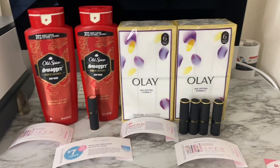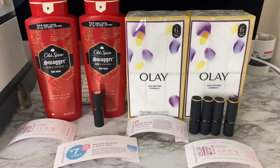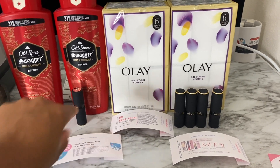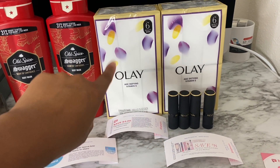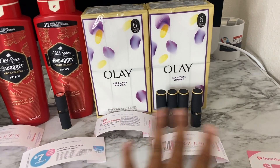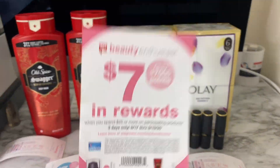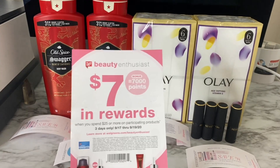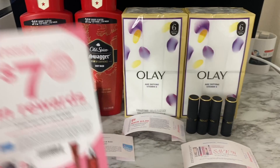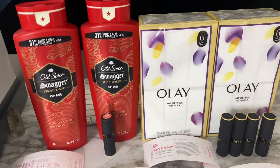Here is my small beauty haul. In my first transaction I got two Old Spice body washes, one Revlon lipstick, and two Ole Six Beauty bar packs. In my second transaction I grabbed four Revlon lipsticks to use my eight-dollar registry rewards. My store also had a paper booster — 7,000 points when you spend $25 — and I also have the digital version, so that's great.